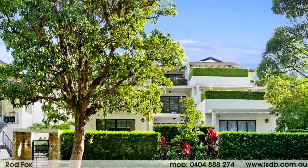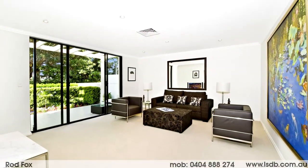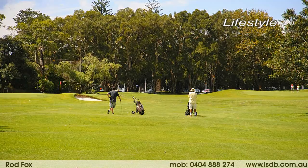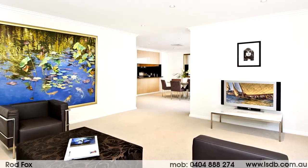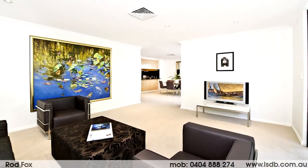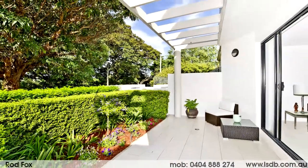Stylish and spacious modern designer apartment — welcome to one of 239 O'Sullivan Road, Bellevue Hill. Opposite the vast green sprawl of Royal Sydney Golf Course, the tree-framed views add a marvellous garden-like ambience to this apartment's large sunny private outdoor entertaining terrace.